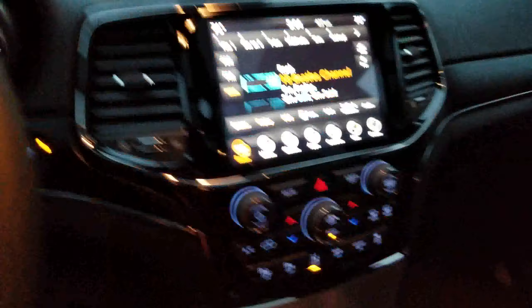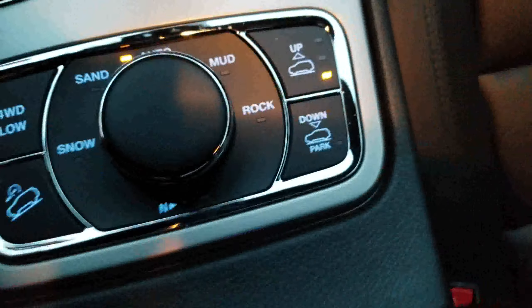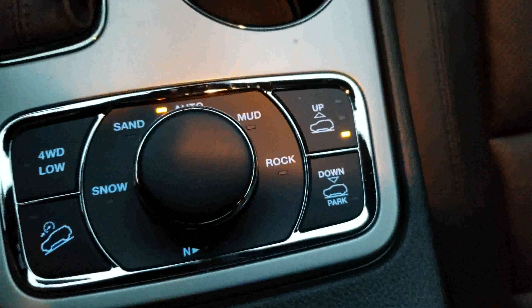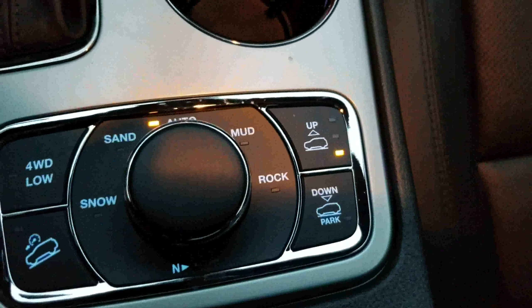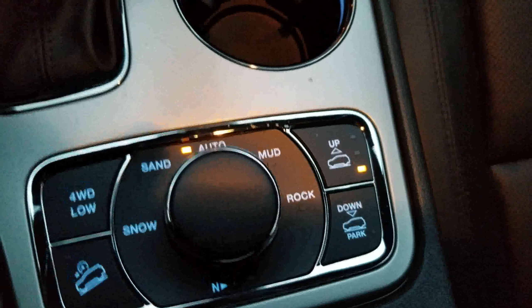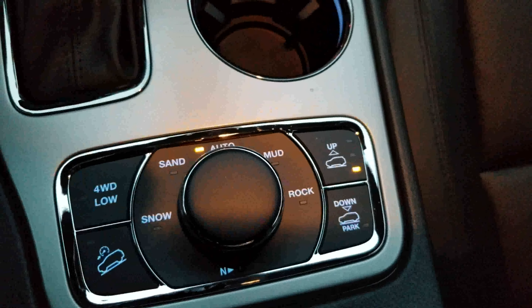One of the more exclusive things about the Jeep Grand Cherokee Overland High Altitude is the Quadra-Lift air suspension. We have four different accessible height settings: entry-exit, normal, off-road one, and off-road two.